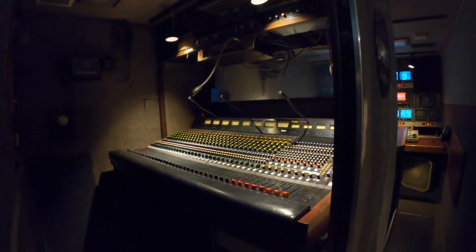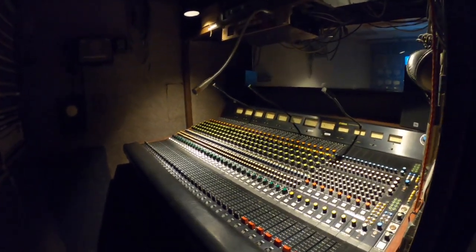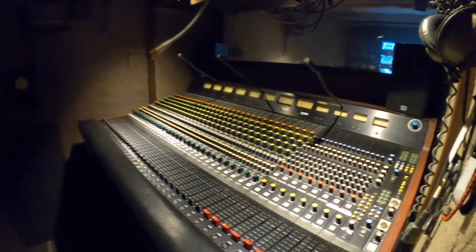The audio booth — the doorways — wow. This is the ESPN audio booth. Cable network.